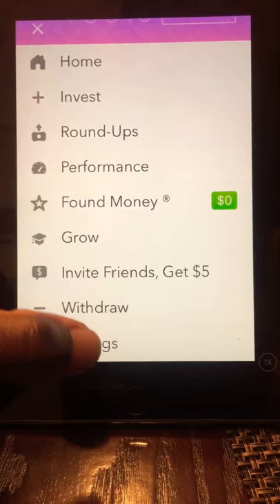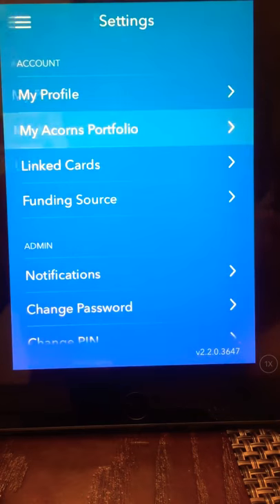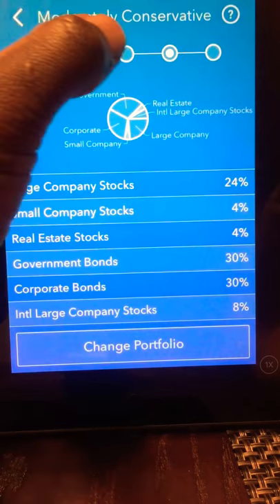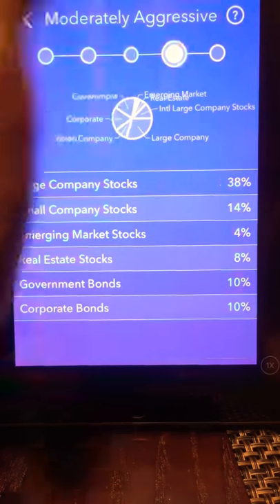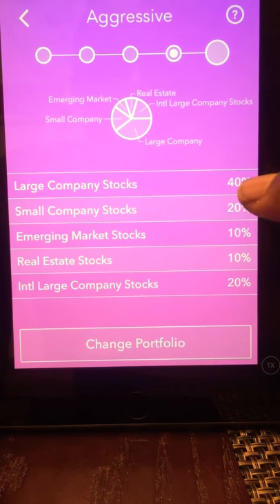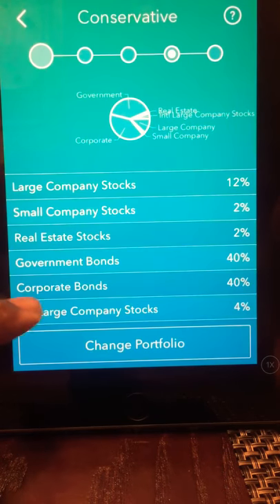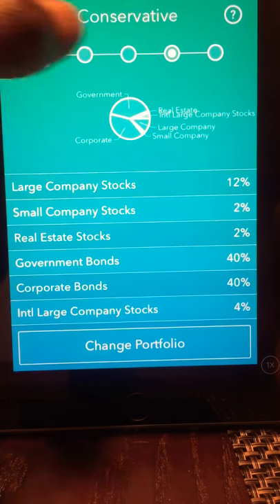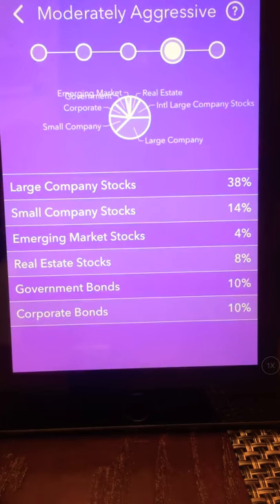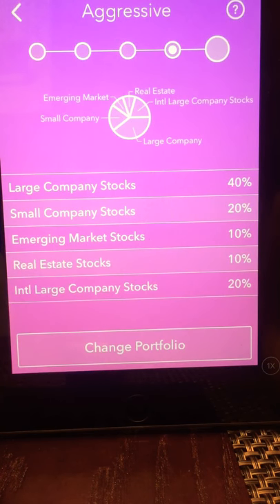When you first start out with this app, you answer a few questions and they use those to determine what type of portfolio they should start investing you in. So you have conservative, moderately conservative, moderate, moderately aggressive — which I'm in — and aggressive. What's changing between these is the amount invested in stocks versus bonds. Conservative has more in bonds, and aggressive is all stock with no bonds.